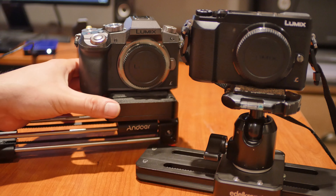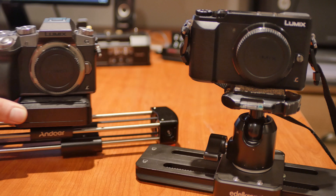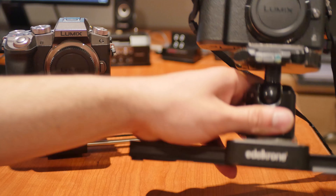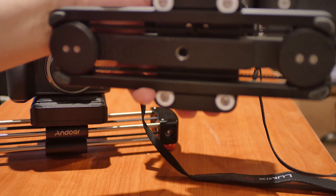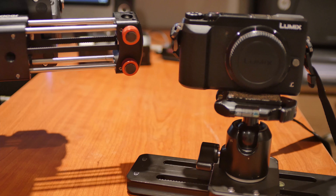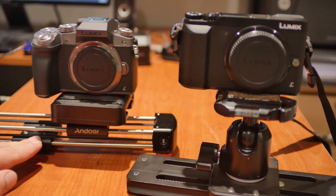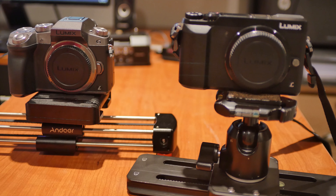I'd probably prefer the Edelkrone because of the extra features, but if you're just looking for a decent slider the Andoer GTV-250 is actually pretty good — you also get a little bit more length on it. For mounting, the Edelkrone only has a 3/8" thread hole so you'd need an adapter for a quarter-inch tripod head, whereas the Andoer has both quarter-inch and 3/8" threads, which makes setup a little bit easier.